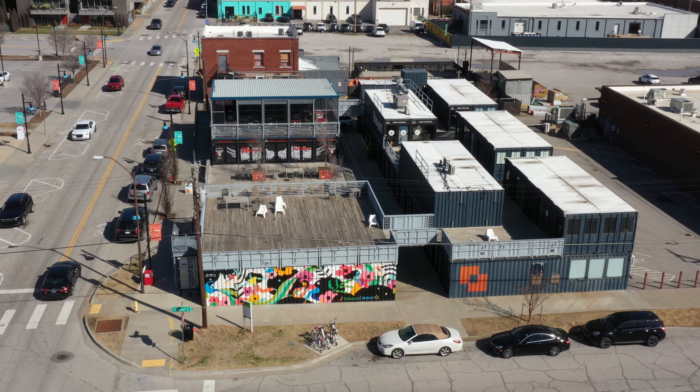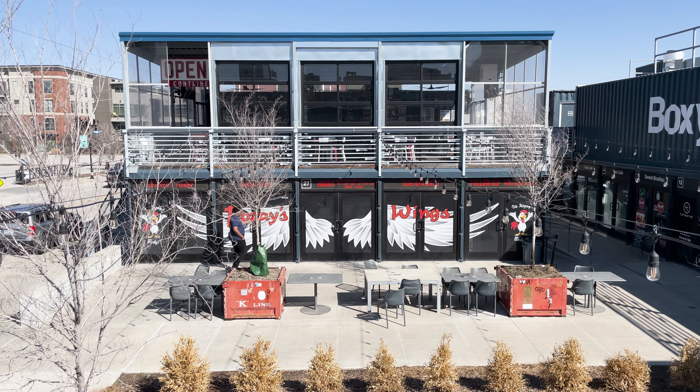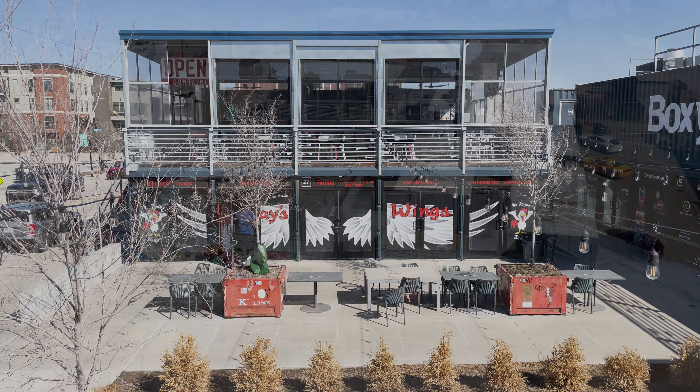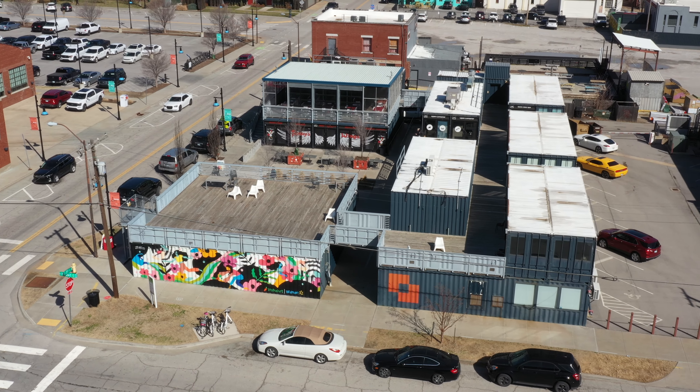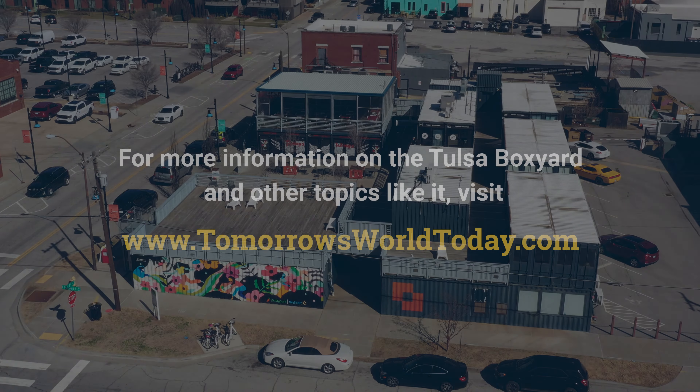In order to achieve the global goal of net zero carbon emissions by 2050, the world must continue to turn to sustainable practices like cargotecture. This innovative repurposing of shipping containers shows that we are living in tomorrow's world today. For more stories on the innovations shaping tomorrow's world, head to tomorrowsworldtoday.com.